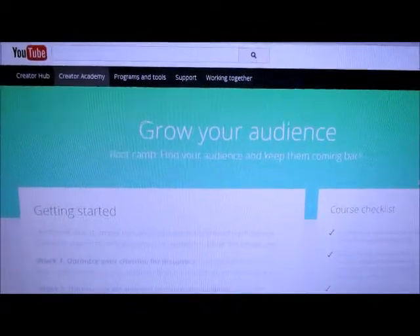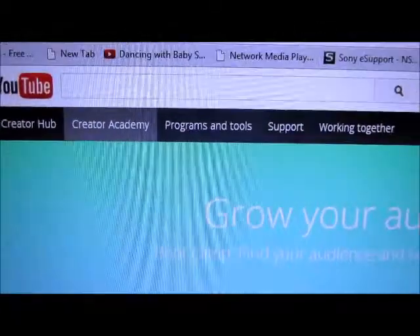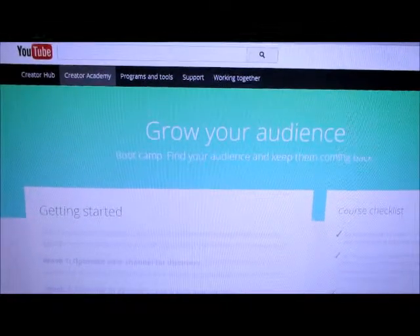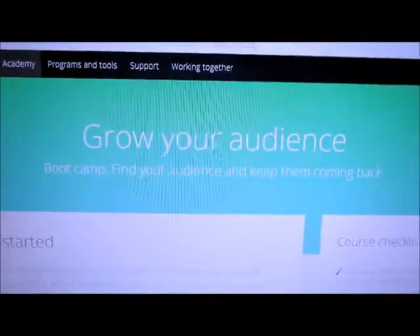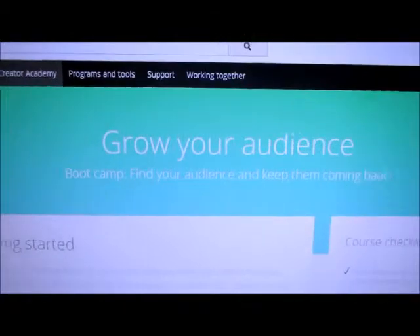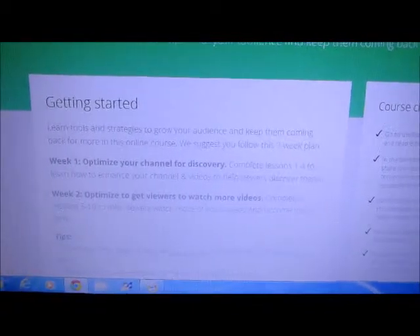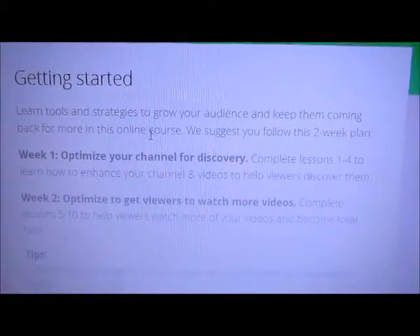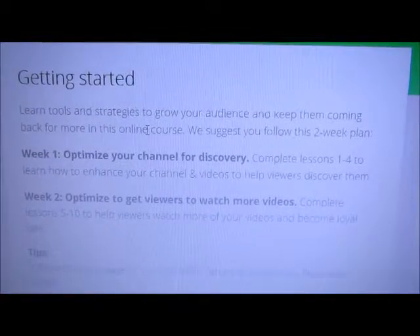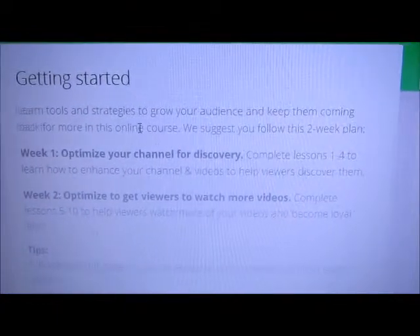I decided to enroll in a course — it's YouTube Creator Academy. It's kind of like going to school online to learn everything you can about YouTube and how to improve your channel. Right now I'm on the 'Grow Your Audience' course — it's like a boot camp. It's a two-week course but it's self-study so you can do it at your own pace, and you can get a certificate at the end if you complete it within a certain time frame.